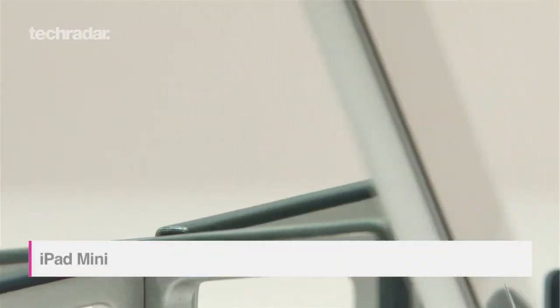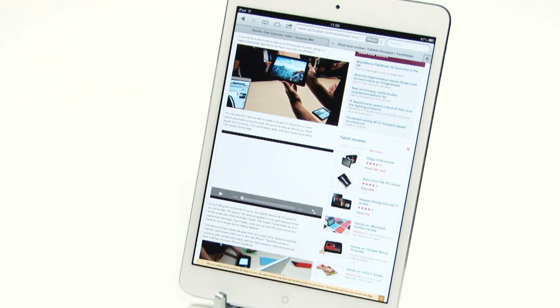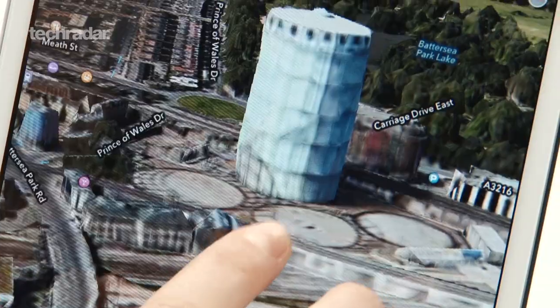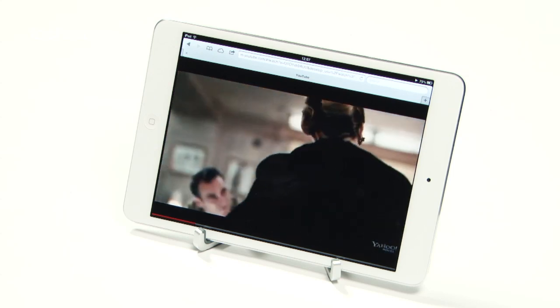The iPad Mini may not exactly be cheap when compared to other 7-inch tablets, but at £269, it's not exactly a wallet buster either. The iPad Mini is sleek, stylish and cool, packed with a speedy A5 dual-core processor. The battery is also long-lasting, and although the display lacks the glossy sheen of its older brother, it's still a great addition to the 7-inch market.